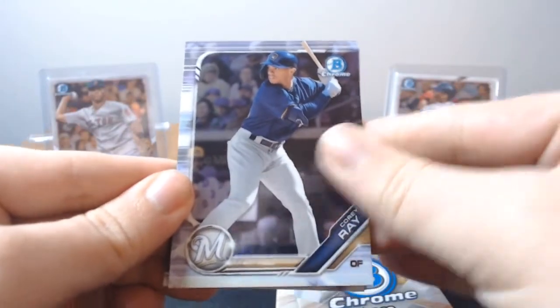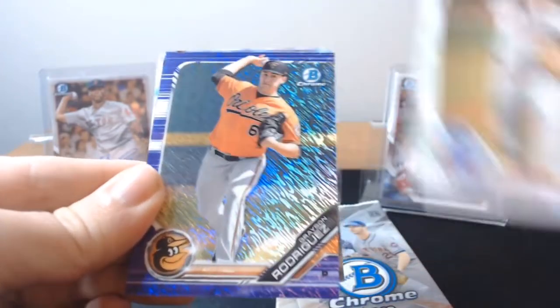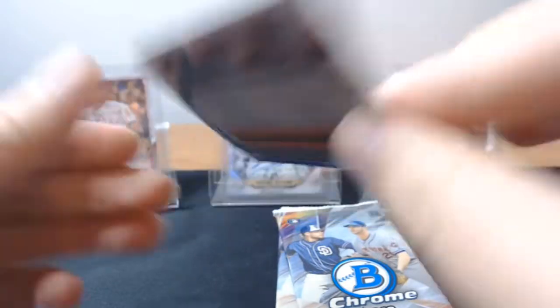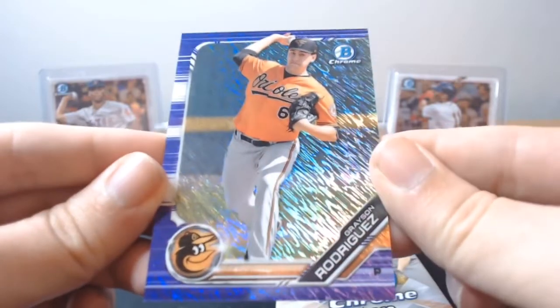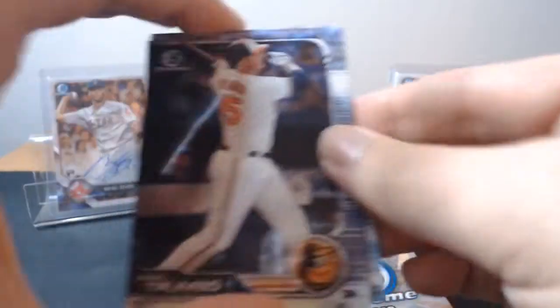Let's continue on. We got a Corey Ray, we got a purple numbered at 250 — Spencer Howard. Grayson Rodriguez — that's actually a good name, former first-round pick for the Orioles. The purple shimmer — these aren't numbered, I don't think. Unless I'm missing it. I'm not seeing a number, so that's not numbered. Kind of a bummer.